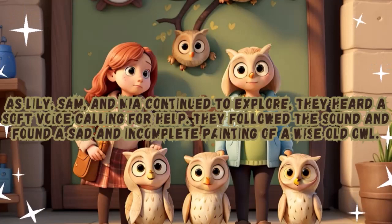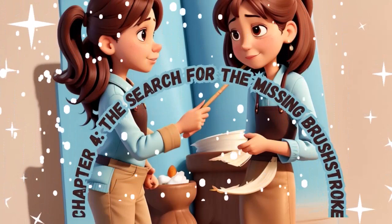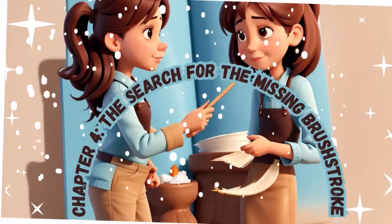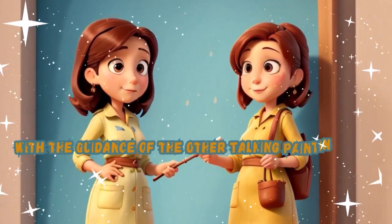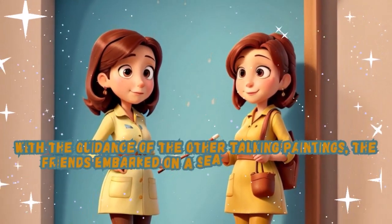Chapter 4: The Search for the Missing Brush Stroke. With the guidance of the other talking paintings, the friends embarked on a search for the missing brush stroke.